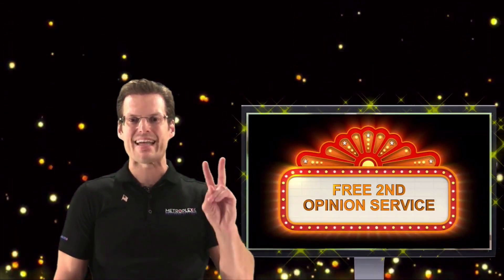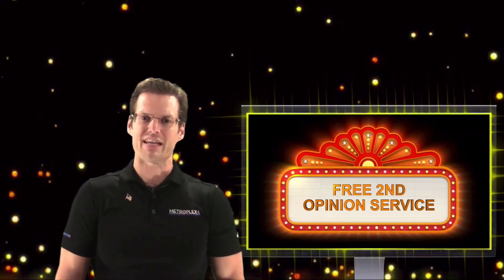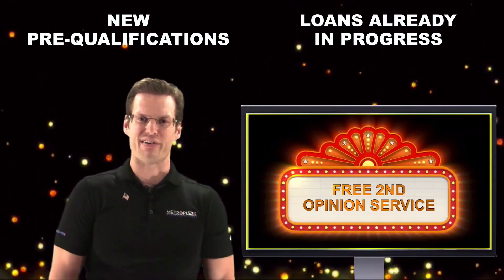Before we get started, please take advantage of our free second opinion service, which is designed to help you get access to an expert second opinion — great for both new pre-qualifications and those loans already in progress.